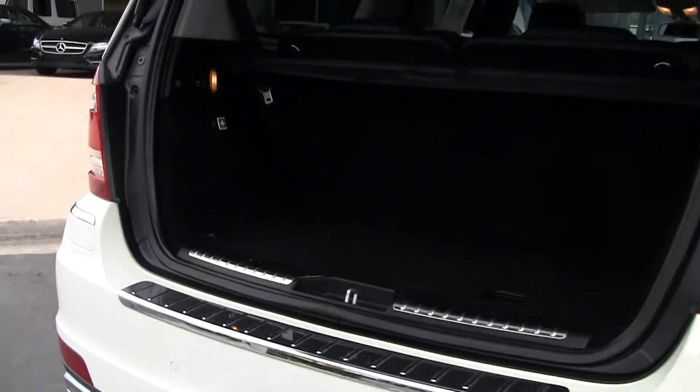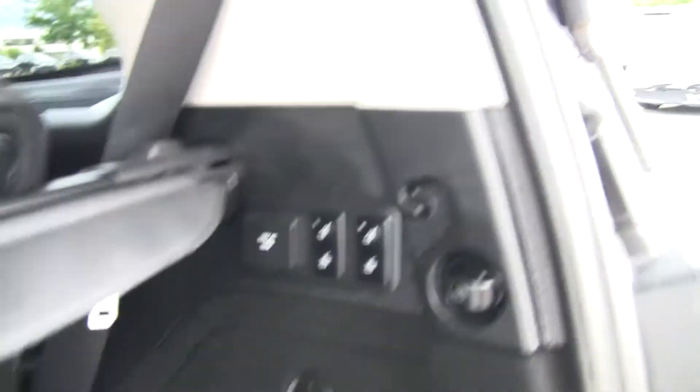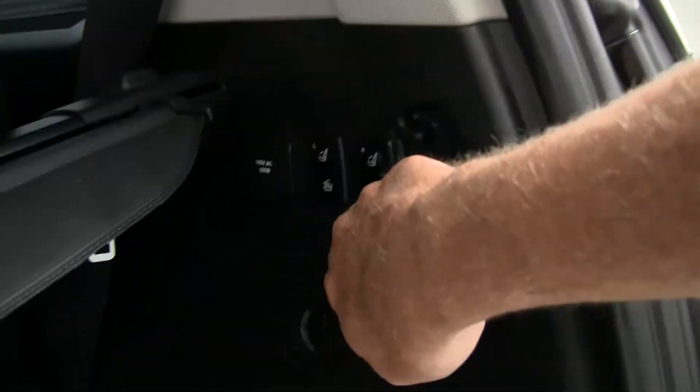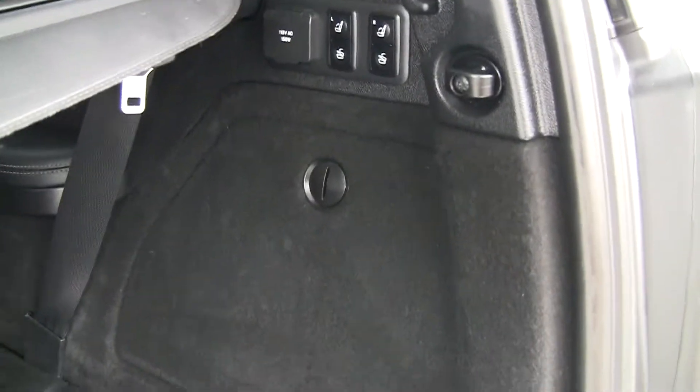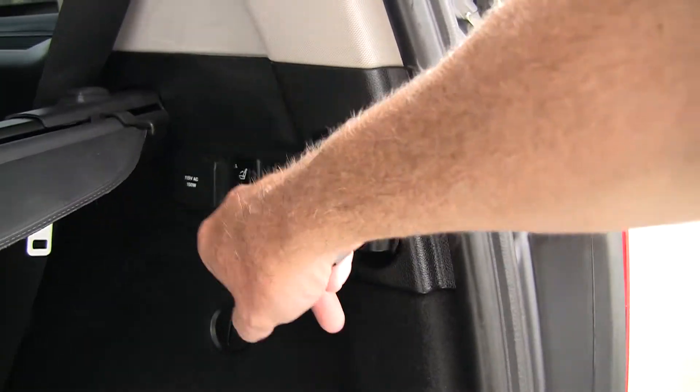We've got an automatic liftgate, so it'll open up and close. Another nice feature here are these buttons where we can fold down the seats and turn that into cargo area. There are seatbelts for two people back here. Like I said, it's a full seven passenger vehicle, and then again we can raise those seats up.